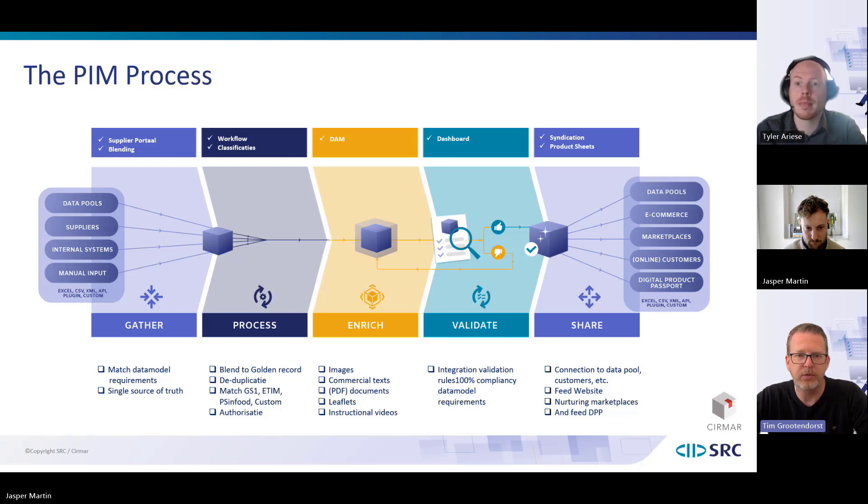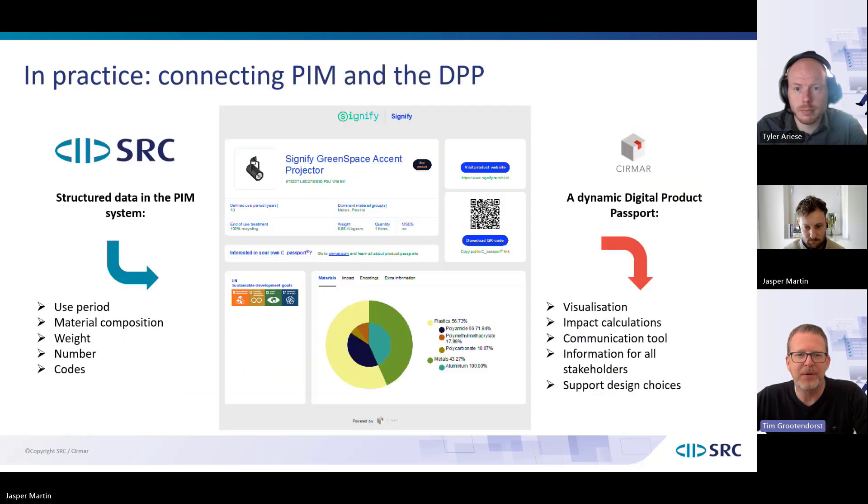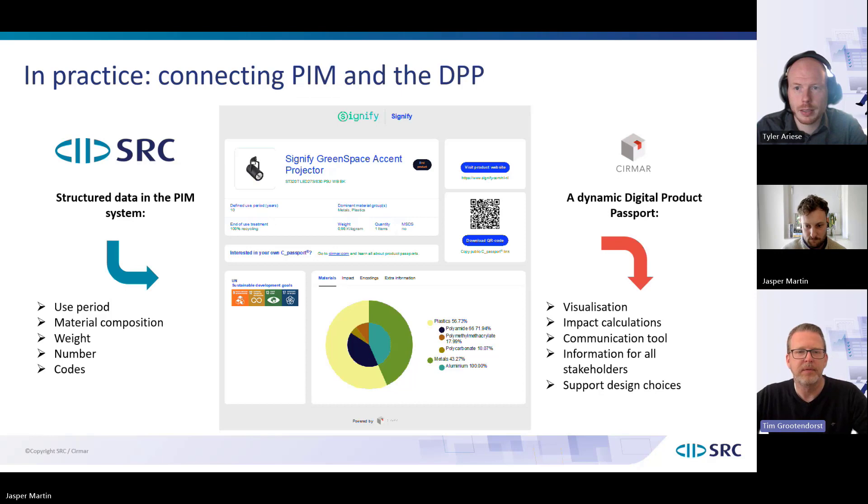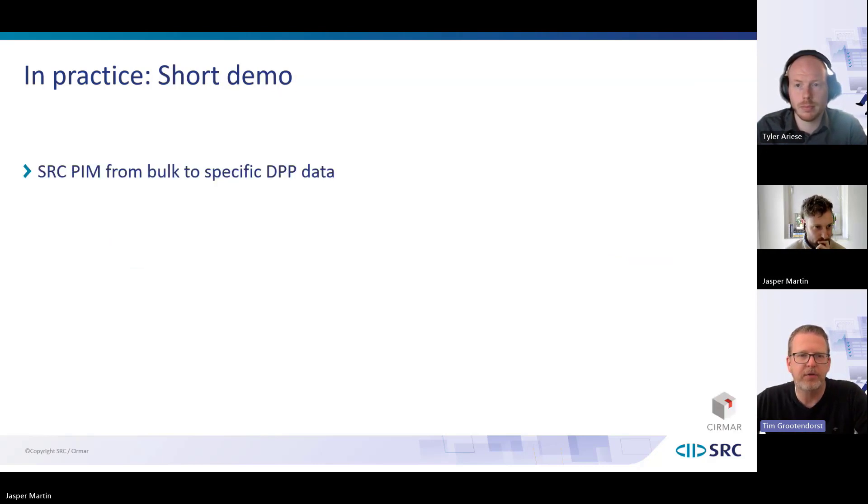The proof is in the pudding, so let's dive into what the chemistry between DPP as Cirmar explained and SRC looks like in practice. I'll hand over to my colleague Tyler to provide a short demo on how this works.